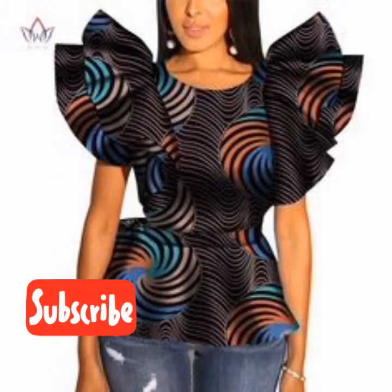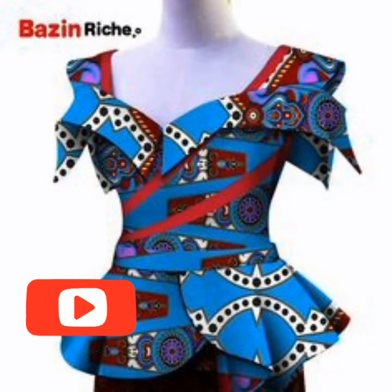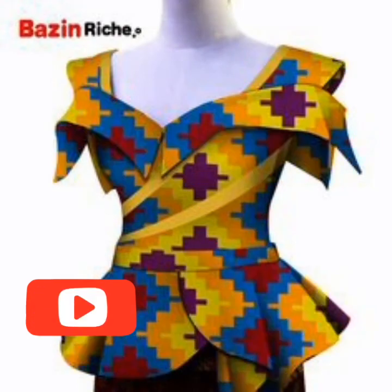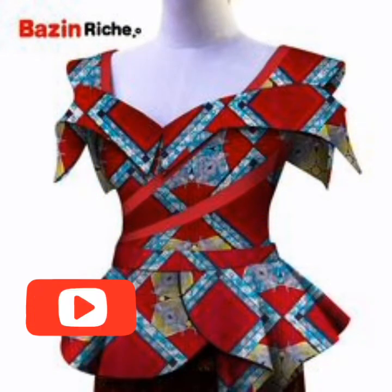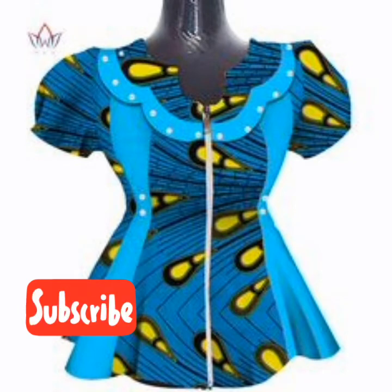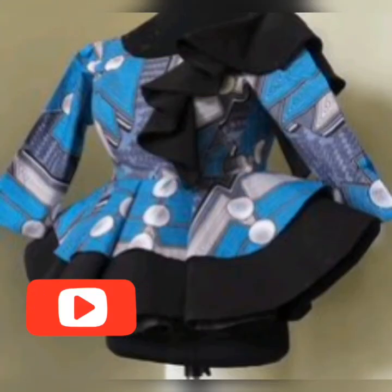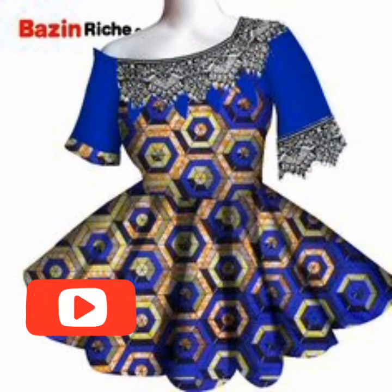In case you didn't get the one you want, please feel free to check all the videos here in this channel to make your choice as well. If you check other styles and other videos, you are going to get the one you want. And also feel free to share this video to your friends and family to make their choice.